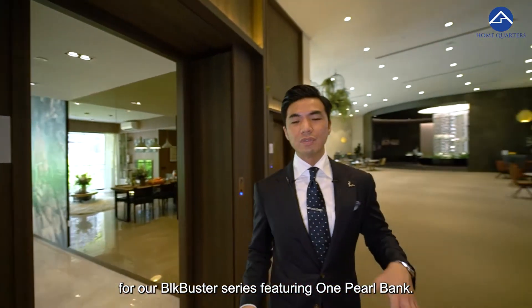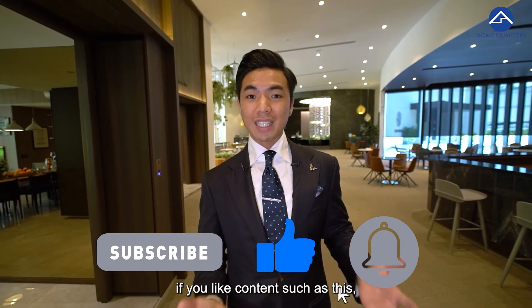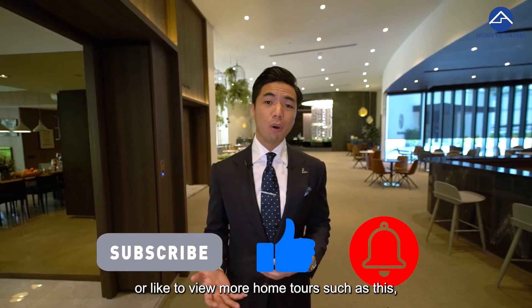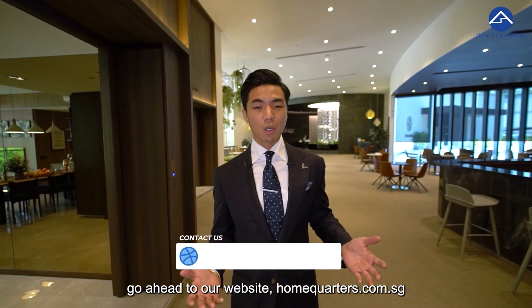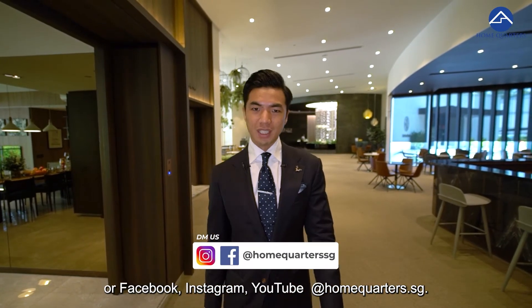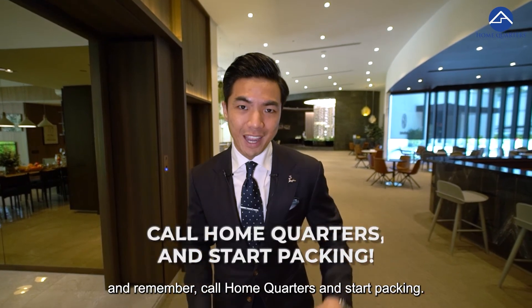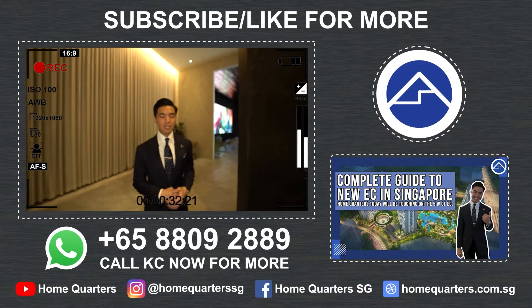That's it for our Blockbuster series featuring One Pearl Bank. Go ahead and show us some support — if you like content such as this or want to view more home tours, go ahead to our website homequarters.com.sg, our Facebook, Instagram, and YouTube at homequarters.sg. My name is Casey from HomeQuarters, and remember — call HomeQuarters and start packing. Remember to subscribe to our channel one more time.